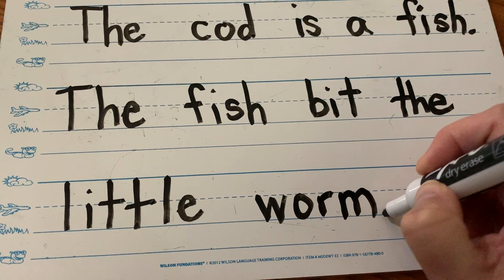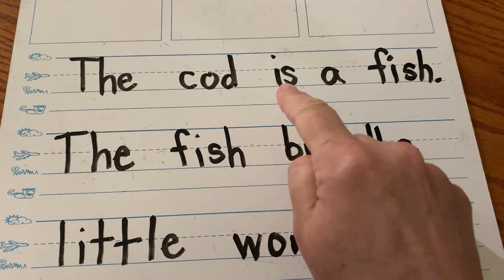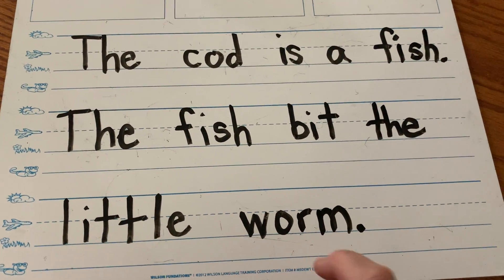The fish bit the little worm. That's the end of my sentence, so it gets a period. The cod is a fish. The fish bit the little worm.